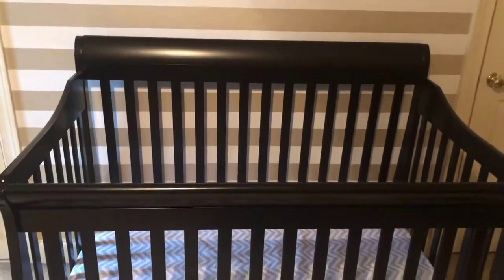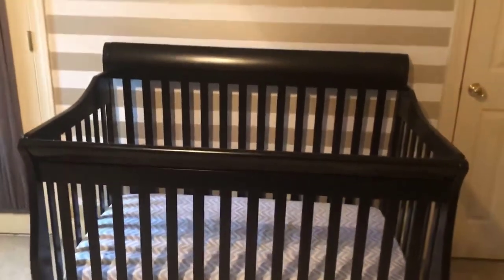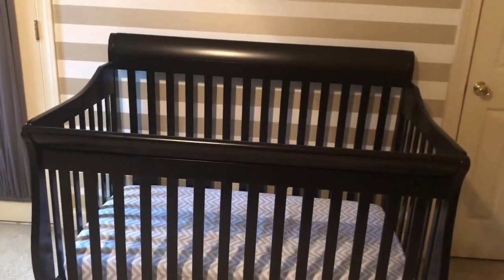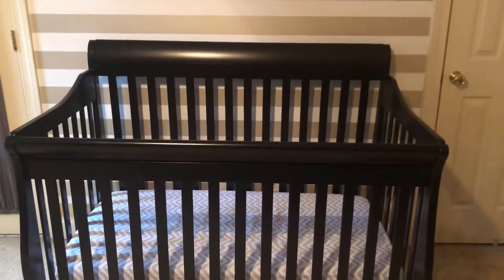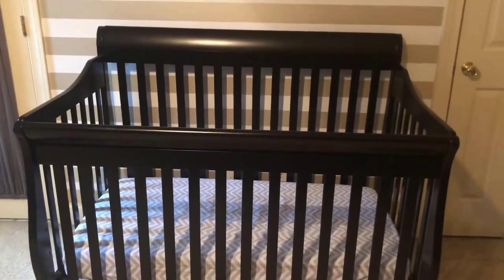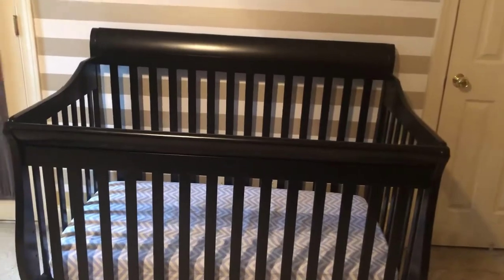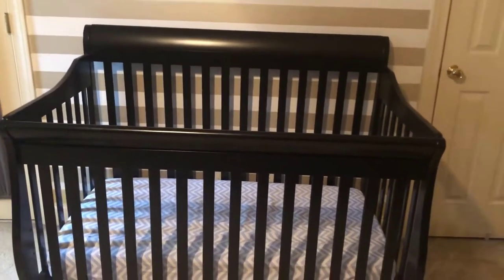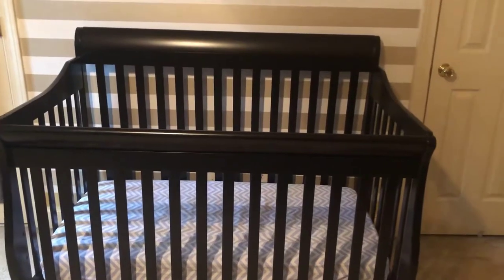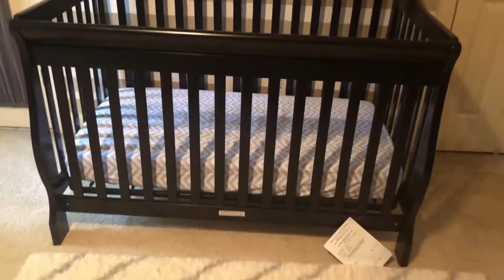Strong and sturdy wood construction helps create a dream nursery. We put your baby's safety first — this crib is JPMA certified to meet or exceed all safety standards set by the CPSC and ASTM, tested for lead and other toxic elements to meet or exceed government and ASTM safety standards. The three-position mattress height adjustment allows you to lower the mattress as your baby begins to sit or stand.